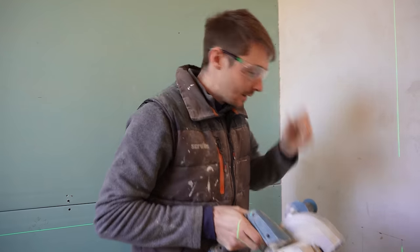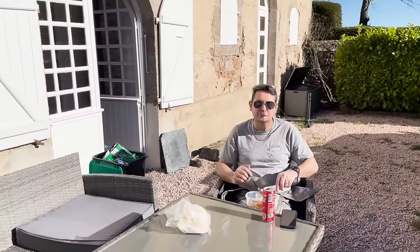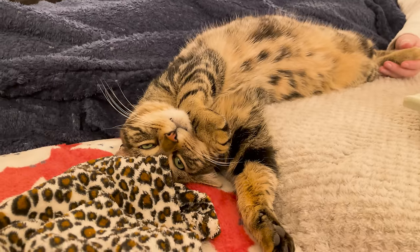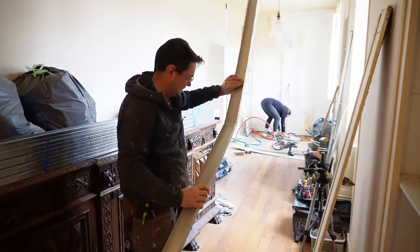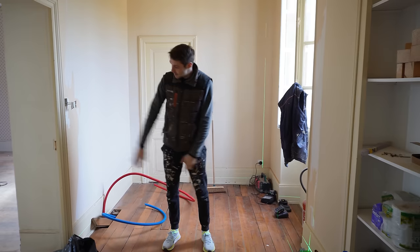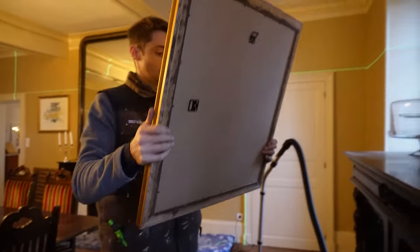So here we are, another week of renovations at Chateau de Bruges has been completed. Over the next 15 minutes you'll get to see a glimpse of all the things that we've achieved this week, with the ongoing renovation in the newest bedroom Louis and finishing touches to other previously renovated rooms around the chateau. You're bound to find something you enjoy, and if you don't, there's always next week.